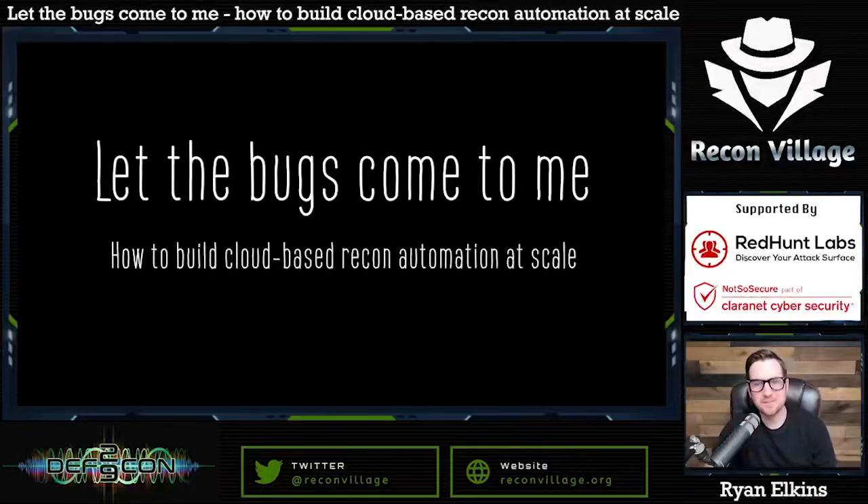Hi everyone, I want to thank you for coming to my talk titled 'Let the Bugs Come to Me: How to Build Cloud-Based Recon Automation at Scale.' For the first half of this talk we're going to go through an overview of how you can build your own cloud-based automation ecosystem — the framework, the methodology, lessons learned, and an overview of the cloud services you can utilize, so that all the challenges and mistakes I've had over the past year and a half, you can avoid.